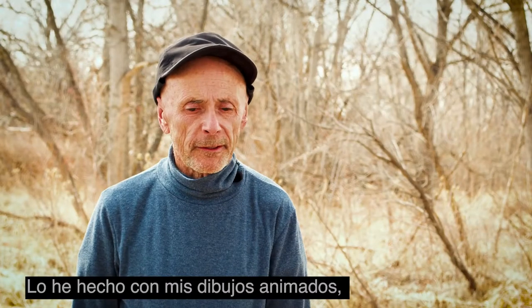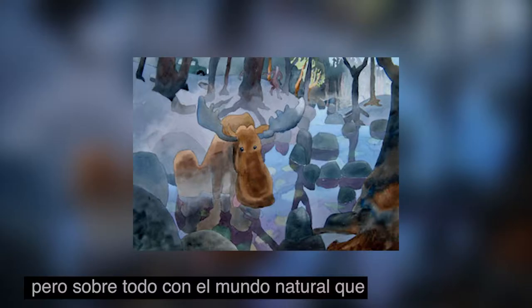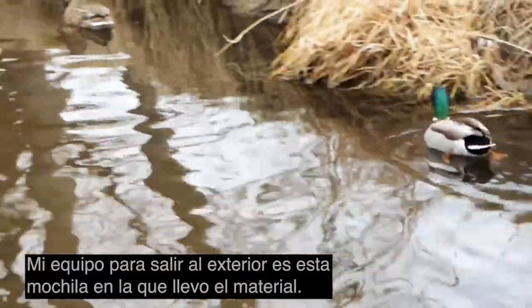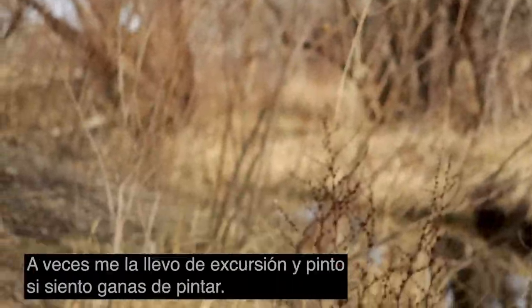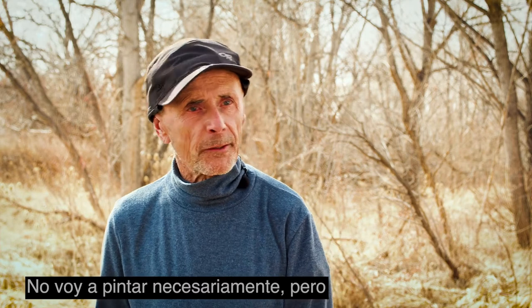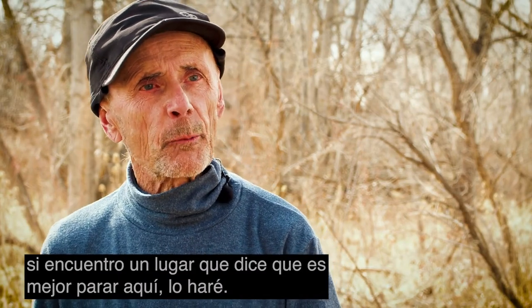I've done that with cartoons, but it has mostly been the natural world that I'm interested in. With my kit for going outside — this backpack that I've got gear in — I sometimes will just take it on a hike and paint if I feel like painting. I'm not necessarily going to paint, but if I find a place that says you better stop here, I will.